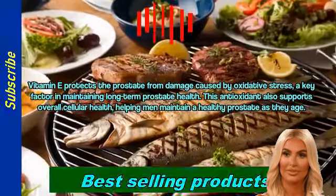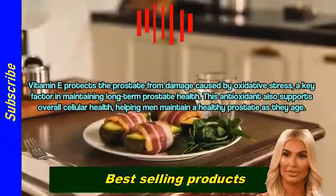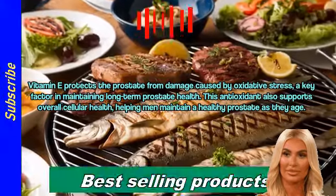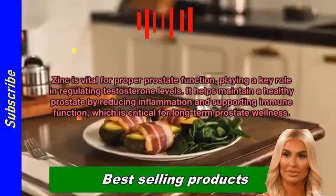Vitamin E protects the prostate from damage caused by oxidative stress, a key factor in maintaining long-term prostate health. This antioxidant also supports overall cellular health, helping men maintain a healthy prostate as they age.